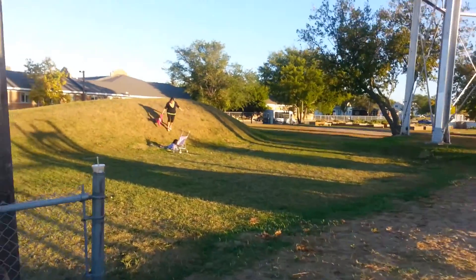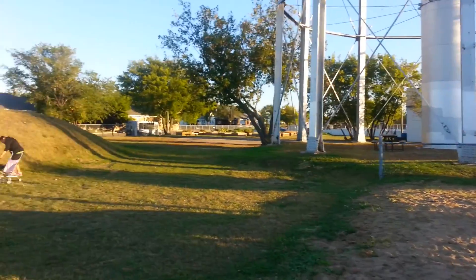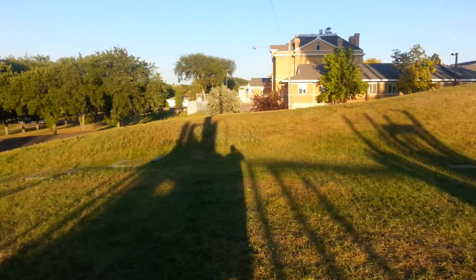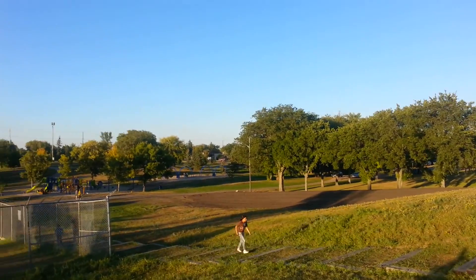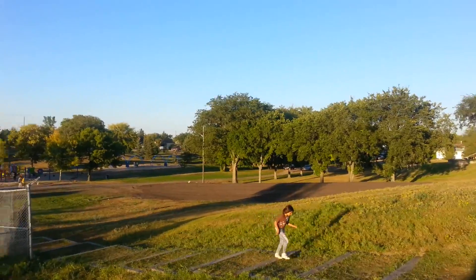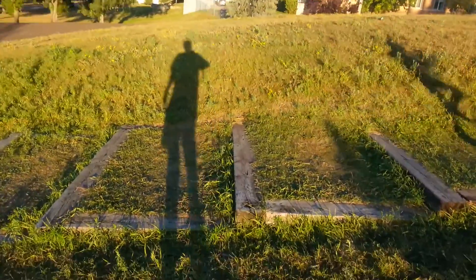Somebody just fell down. There we go. So I'm gonna head down real quick towards the playground. Anybody who hasn't been here for years — and I haven't — stepping, sliding y'all.